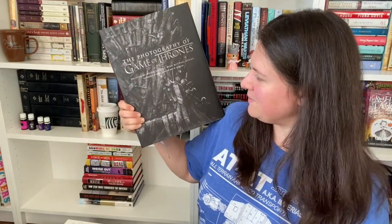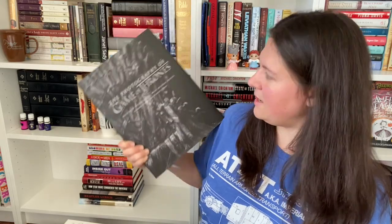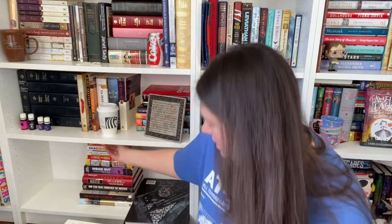And over here — oh my goodness — this was my Mother's Day gift last year: Photography of Game of Thrones by Helen Sloan. And it is gorgeous, absolutely gorgeous. That show is just a beautiful show, and I'm currently back to being obsessed with Game of Thrones right now. We've also got The Wit and Wisdom of Downton Abbey by Jessica Fellows.